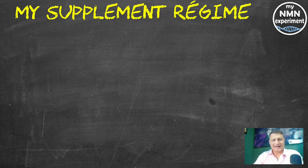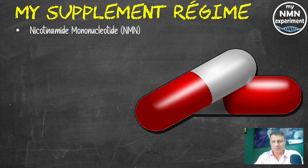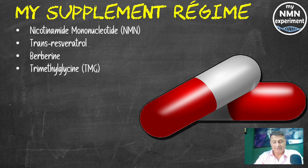Before we start the biological age test, let's take a look at what supplements I was taking at the time of this blood test. Nicotinamide mononucleotide: 1.5 grams per day. Trans-resveratrol: 1.5 grams a day, switched to Tuesday, Thursday and Saturday, not every day as before. Berberine: 1.5 grams per day. Trimethylglycine TMG: 1.5 grams a day. Vitamin D3: 5,000 international units and 10,000 on a Sunday and a Wednesday.